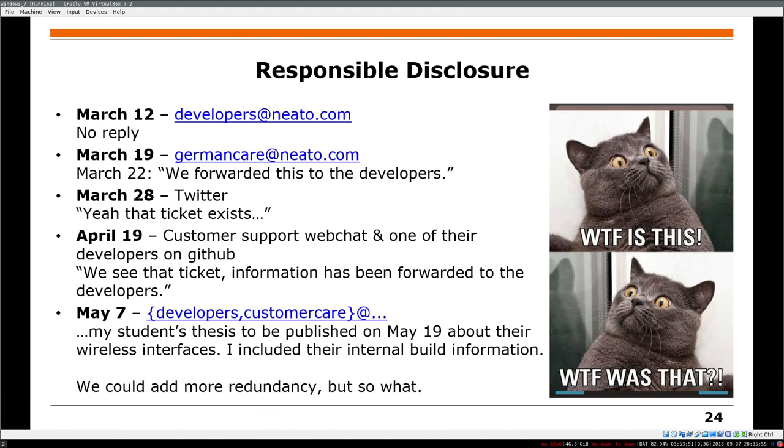The problem was my student was going to hand in his thesis on May 19th. Handing in a thesis means it's in the library, so people can access it. I tried again, including the build information — and again, not really a response. They were different people answering each time, but they don't have any access rights in the system and can't really escalate. The problems just stay.